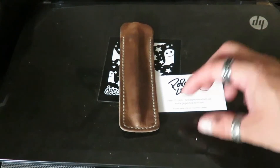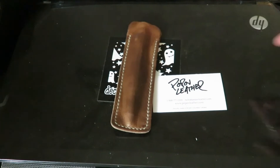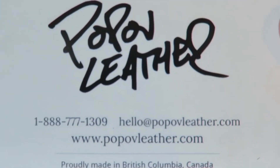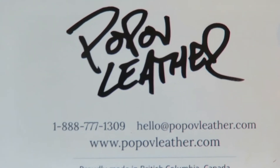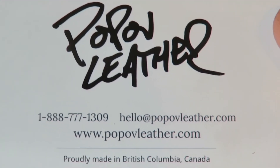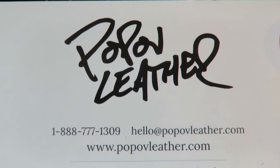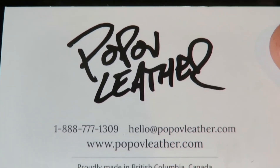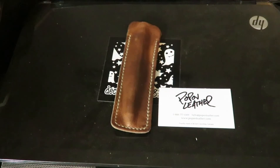It kind of keeps track of it a little bit more. Anyway guys, that's the video — go check out the company. I'll put everything in the link in the description. That's Popov Leather, and that was the review of their leather pen case. Don't forget to like, comment, subscribe — I love you very much and I will check you out in the next video. Take care guys.